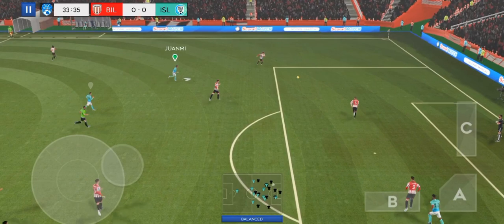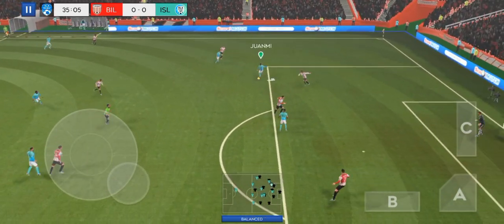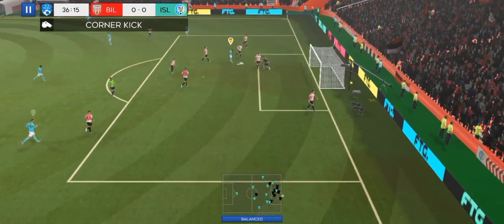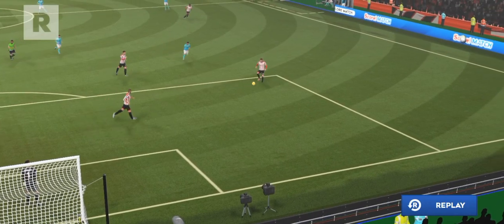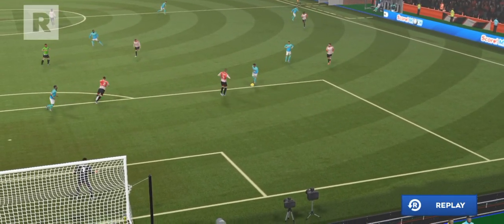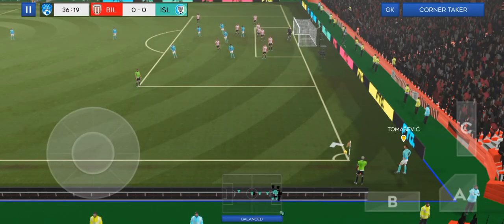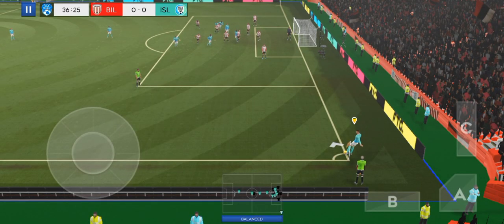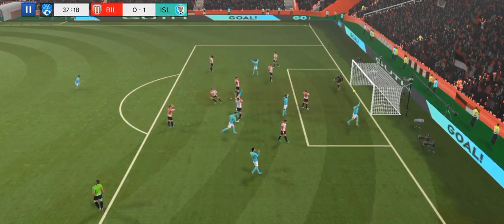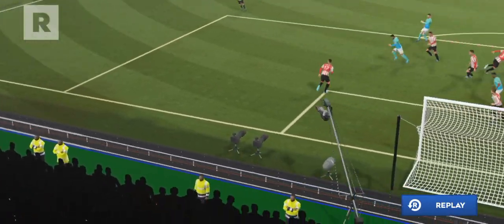Good distribution. The referee indicates a corner. Incredible reactions from the goalkeeper there to keep the shot out. Let's take another look. And that's into the box — that was a bullet header there. No chance for the keeper. That was really well taken.